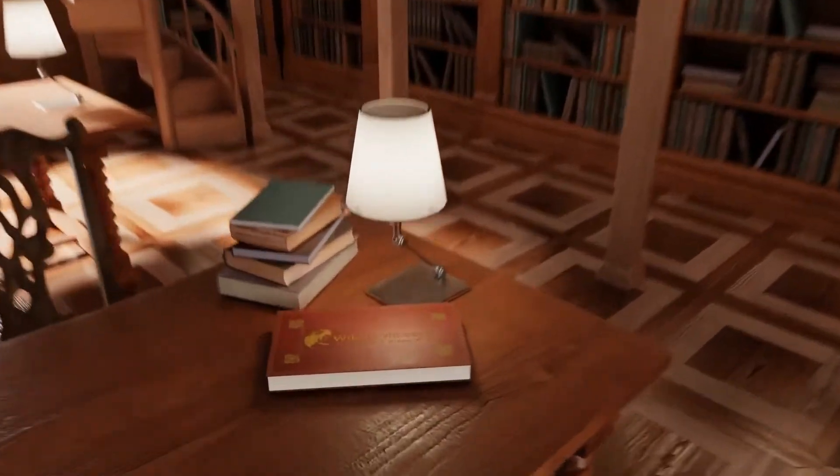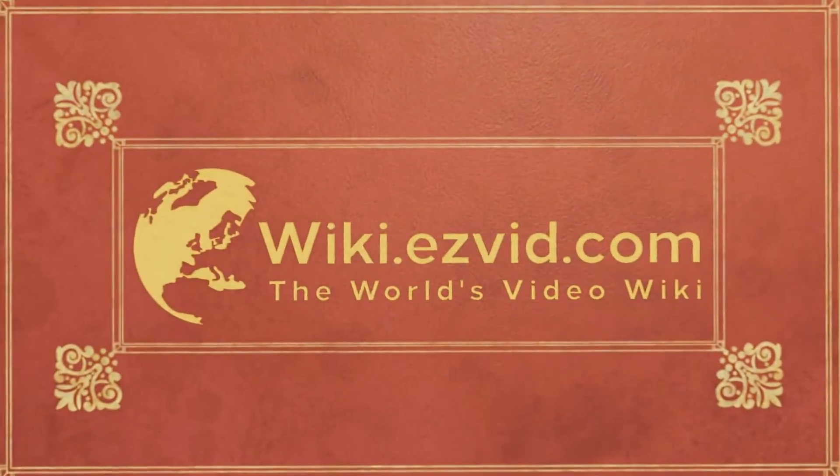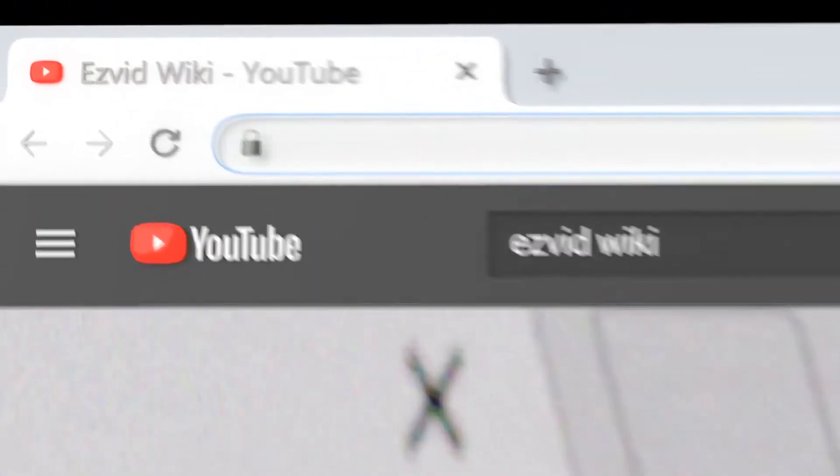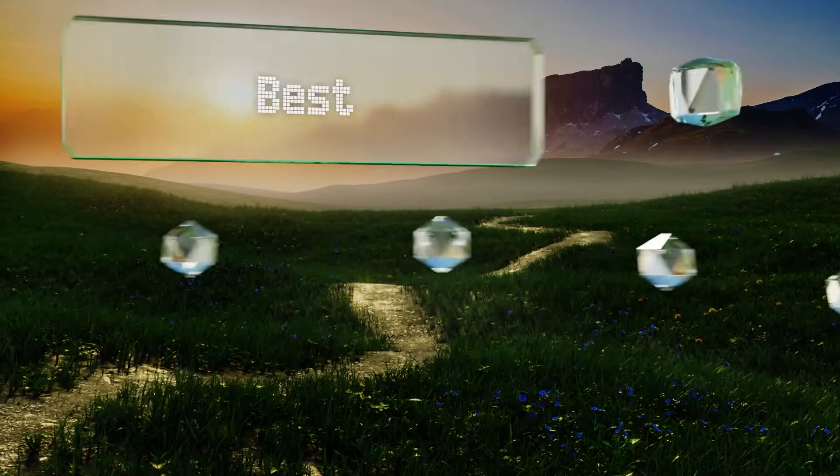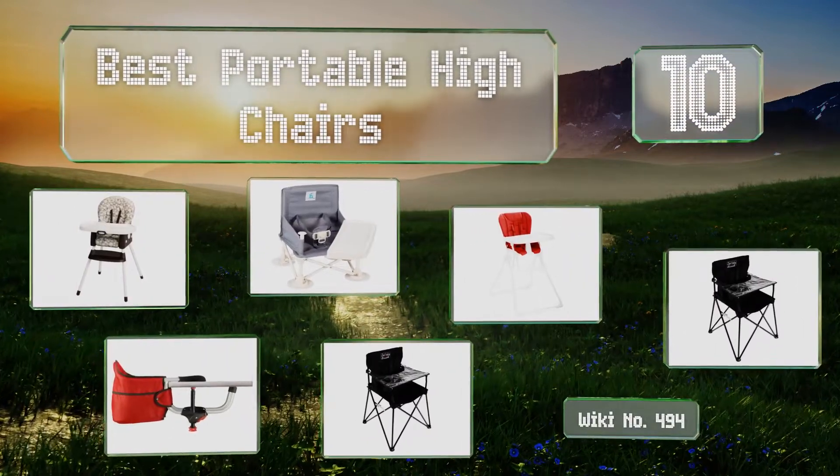EasyVid presents the 10 best portable high chairs. Let's get started with the list.